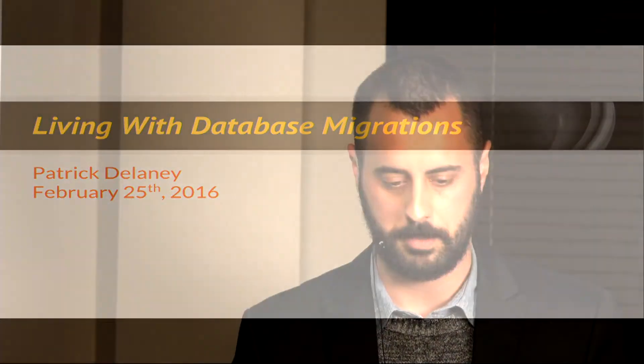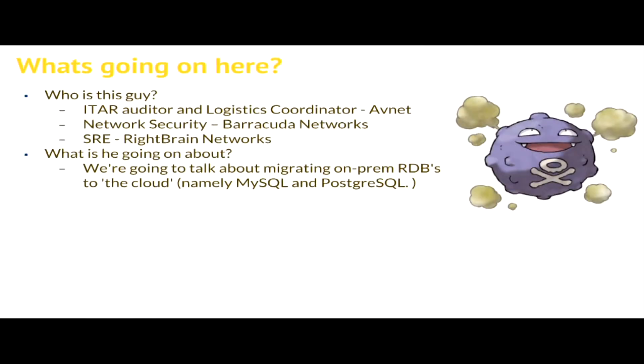I will try and talk clearly for the people online. Today we're going to be talking about database migrations primarily. I wanted to include some fine tuning stuff for parameter groups with RDS, but I probably won't have time for it. I'll make myself available if you're interested in fine tuning your database and we can nerd out over some parameter groups.